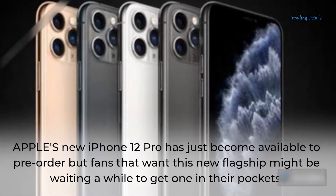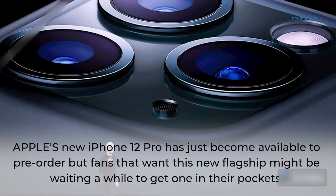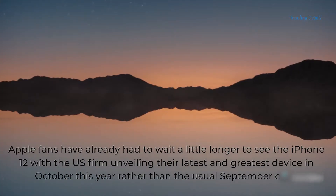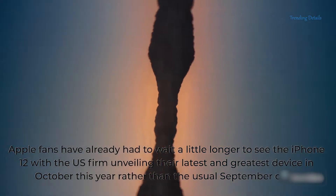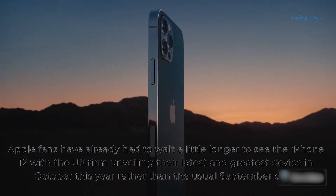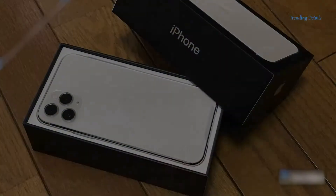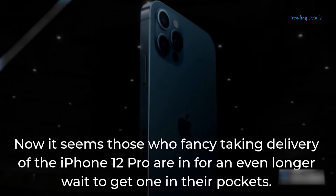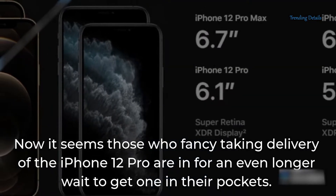Apple's new iPhone 12 Pro has just become available to pre-order, but fans that want this new flagship might be waiting a while to get one in their pockets. Apple fans have already had to wait a little longer to see the iPhone 12, with the US firm unveiling their latest and greatest device in October this year, rather than the usual September date. Now it seems those who fancy taking delivery of the iPhone 12 Pro are in for an even longer wait to get one in their pockets.